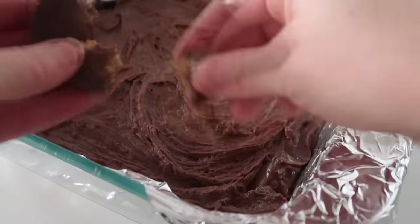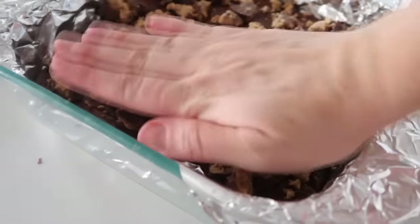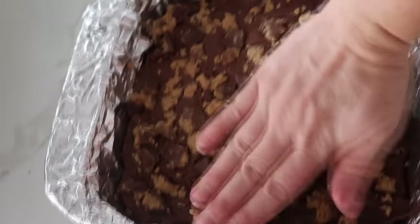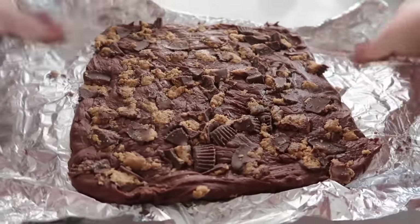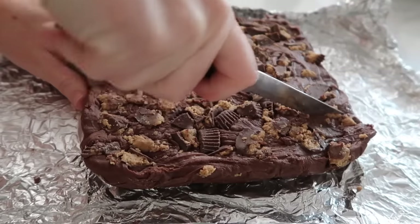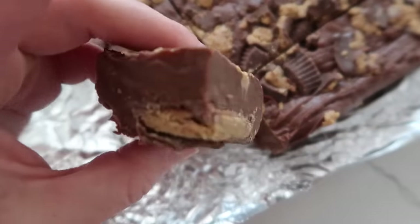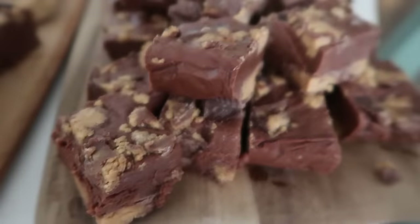Now it's time for the topping — and of course it needs to be Reese's. I started with 22 Reese's total: 16 on the bottom and the rest crumbled up and pressed down into the fudge so they're stuck in when it hardens. Let it sit in the fridge for about an hour and a half. Carefully pull away the foil and cut into it. I love this fudge because you don't need a candy thermometer, it keeps its shape, and you can see the Reese's on the bottom and on top. Whenever I make this, it's gone instantly.